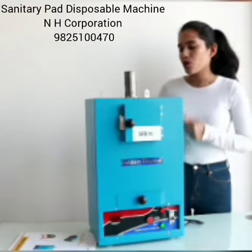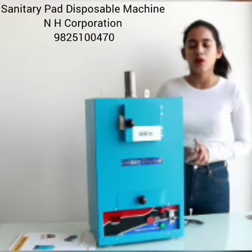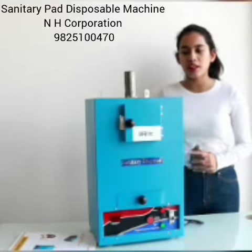Hello everyone. I am going to introduce you to our company Apex Inc.'s product. This is basically a sanitary napkin disposal machine.